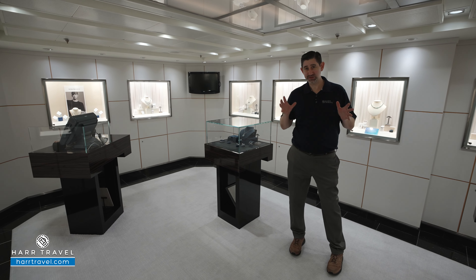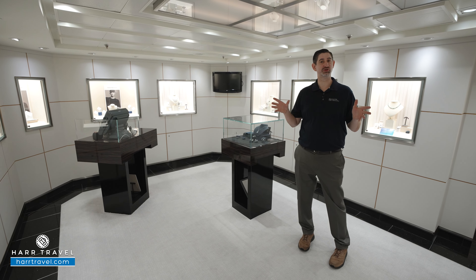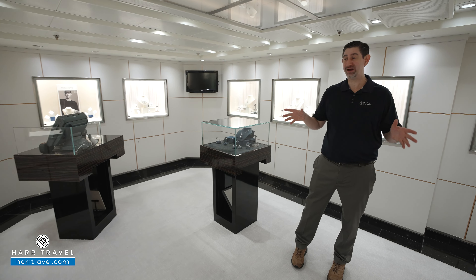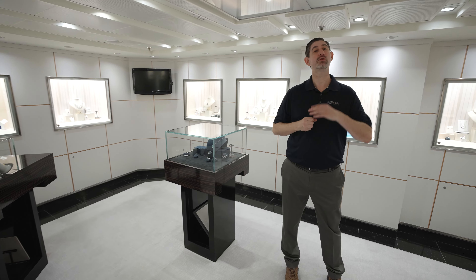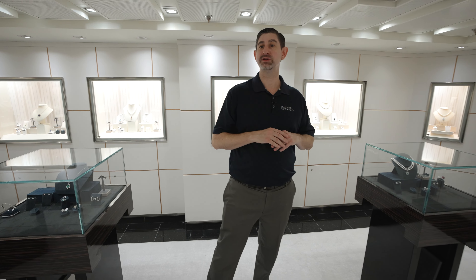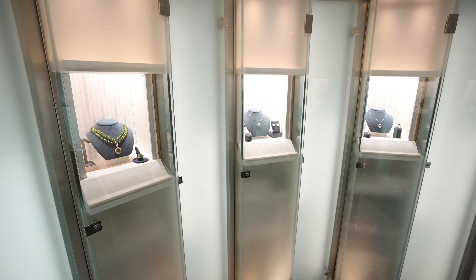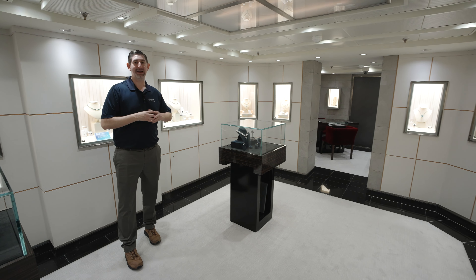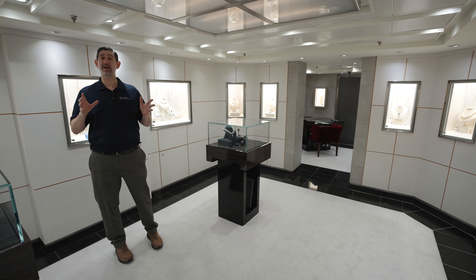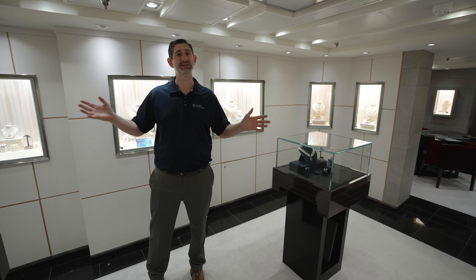One of my wife's favorite boutiques here on board is the Collection. It is quite a collection of upgraded jewelry. If you want to spoil your spouse, this is the place to do it, and of course you can take advantage of the duty-free prices. They have all kinds of different options from beautiful watches to different styles of jewelry, bracelets, necklaces — if you'd like it, they've got it here. Keep in mind there's world-class shopping with Seabourn in the destinations you visit, and this complements that as well.